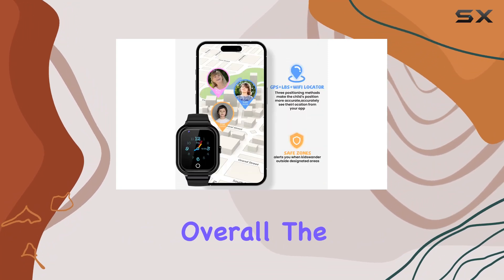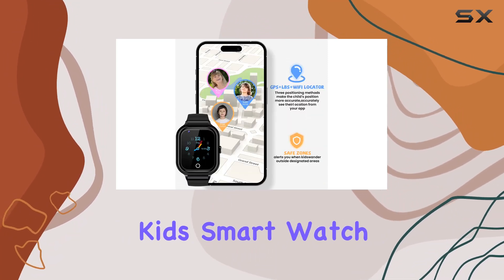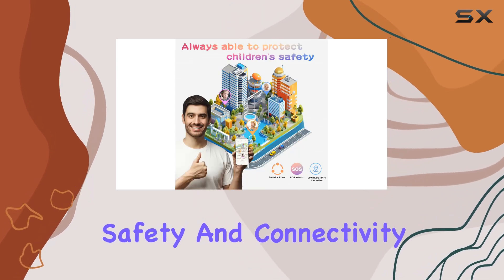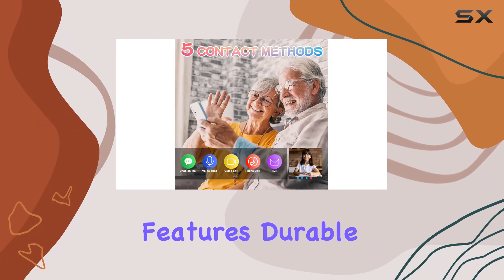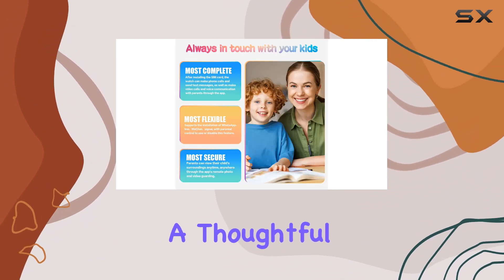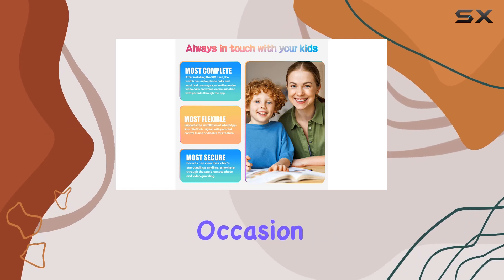Overall, the T29 Kids smartwatch stands out as an ideal choice for parents looking to balance safety and connectivity for their children. With its comprehensive features, durable design, and reliable performance, it makes for a thoughtful and practical gift on any occasion.